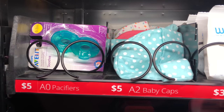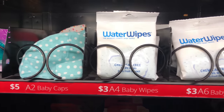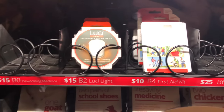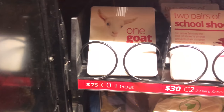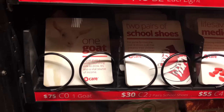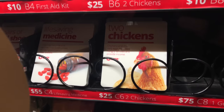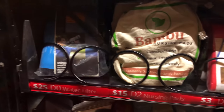You don't even know what's in it, do you? I see chickens for $25. Let's take a look — $5 for pacifiers, baby caps, water wipes; blood pressure cuff $10; first aid kit; a light — that's a cool light. $75 right there for one goat. Two pairs of school shoes for somebody. Life-saving medicine for somebody, $55. Chickens for $25. Water filter for $25.